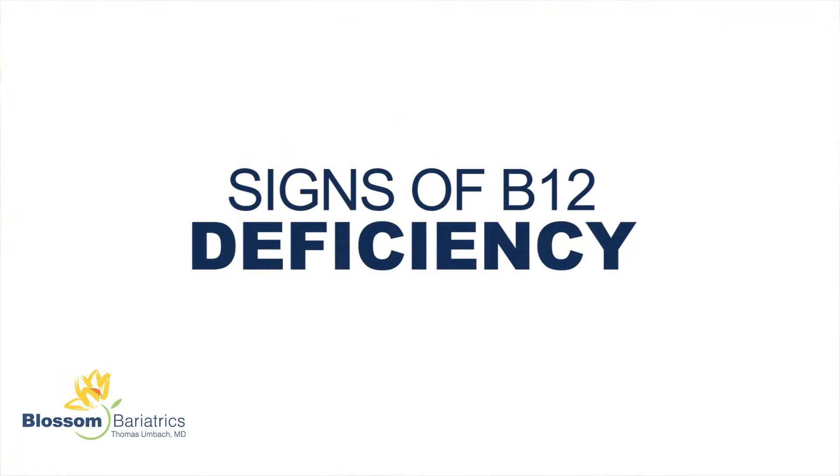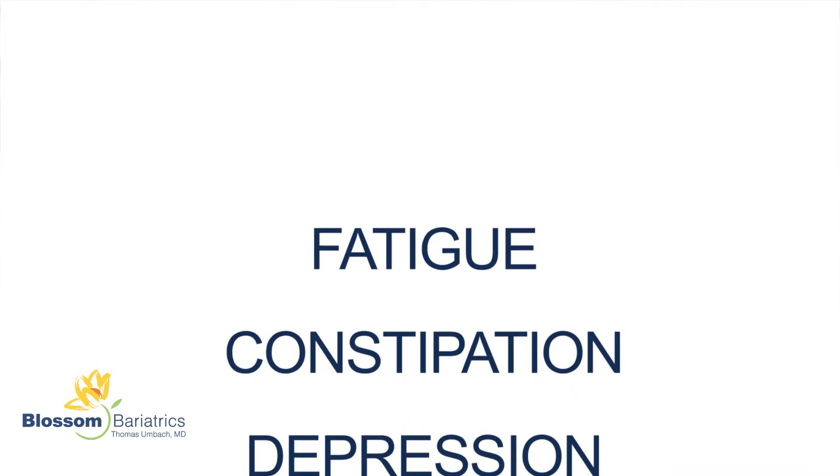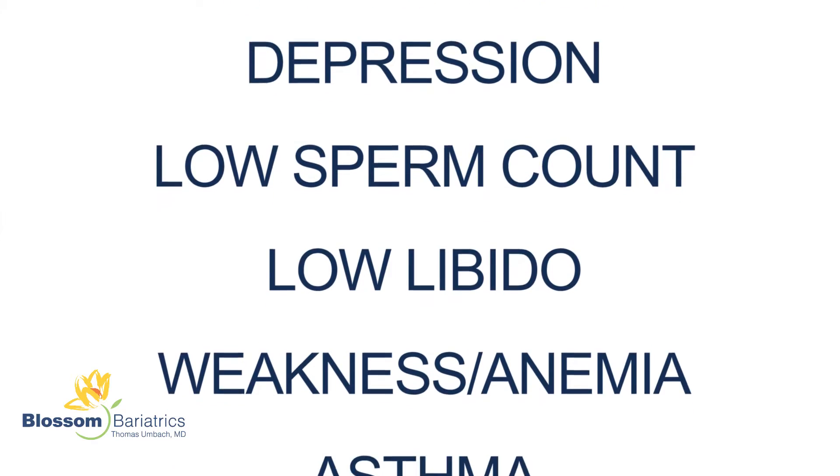Signs of B12 deficiency are fatigue, constipation, depression, low sperm count and low libido, weakness, anemia, and asthma. All of these can mimic other things going on in your body, so it's important to get your levels tested.